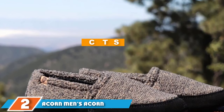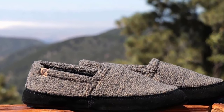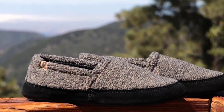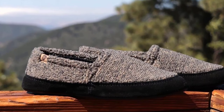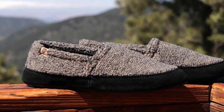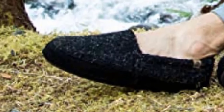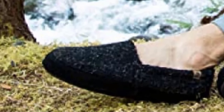At number two we have the Acorn Men's Econ Mock Slipper. Dressed in a variety of fabrics and patterns, this slipper from Acorn is the complete package for men. Relying on fleece and textured uppers, the Econ Mock slipper is great for the animal-conscious man who wants a quality slipper without having to rely on natural animal hides.